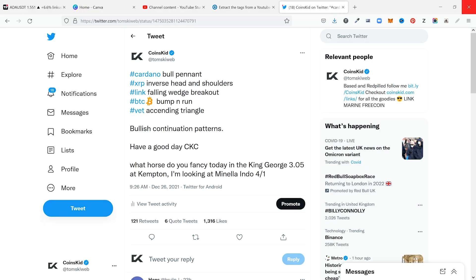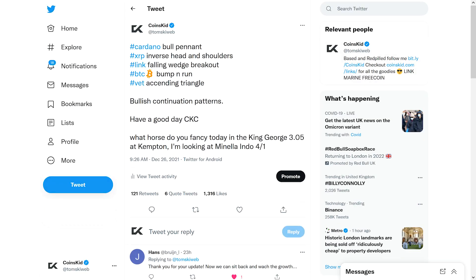Hi everyone, this is Coins Kid, just going to dive into Cardano once again. Thank you for the support — big shout out to the Coins Kid crew, thank you to each and every single one of you. I hope you had a really good Christmas and I hope you have a really good new year moving forward.